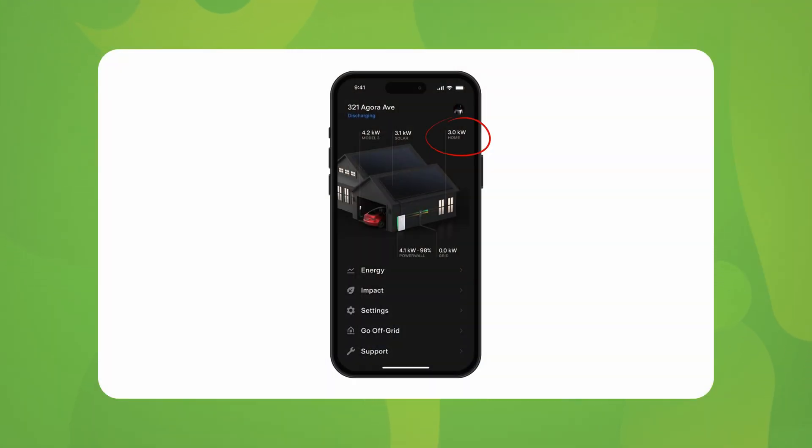With heat mode being an energy draw on the battery, during operation it will show as a home load on your Tesla app. In terms of energy consumption, at minus 20 degrees, Powerwall 3 will use around 200 watt-hours to prepare the cells for optimal efficiency — equivalent to less energy than powering a single monitor for three hours.